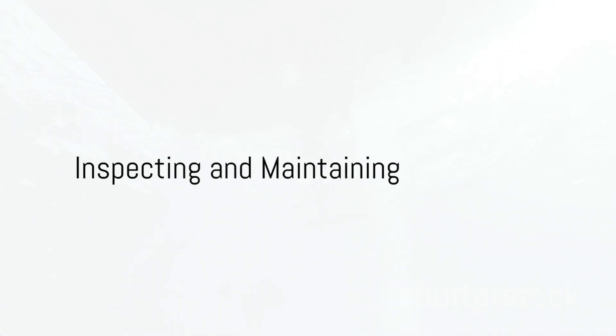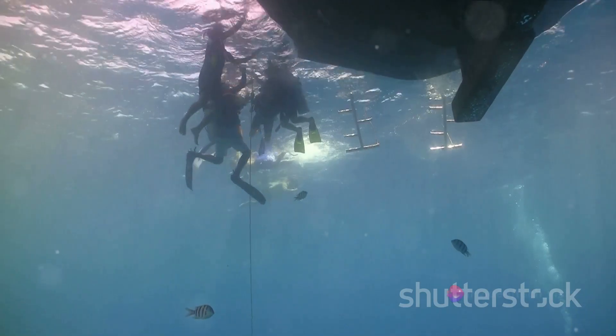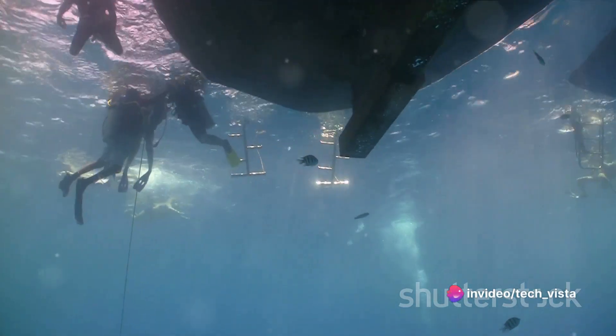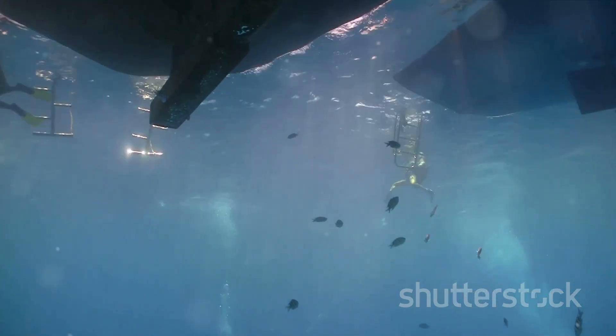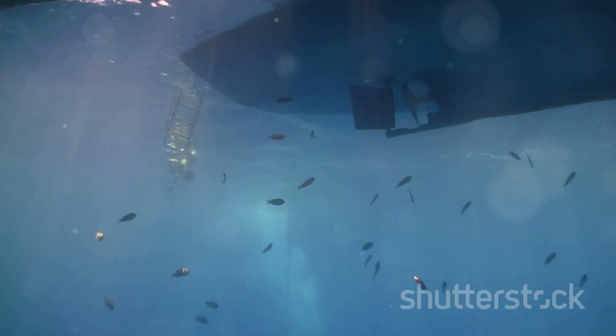The eighth step is inspecting and maintaining. Regular inspections are crucial to assess the condition of underwater structures and address any maintenance needs promptly. Divers or remotely operated vehicles, ROVs, may be employed for inspection tasks.